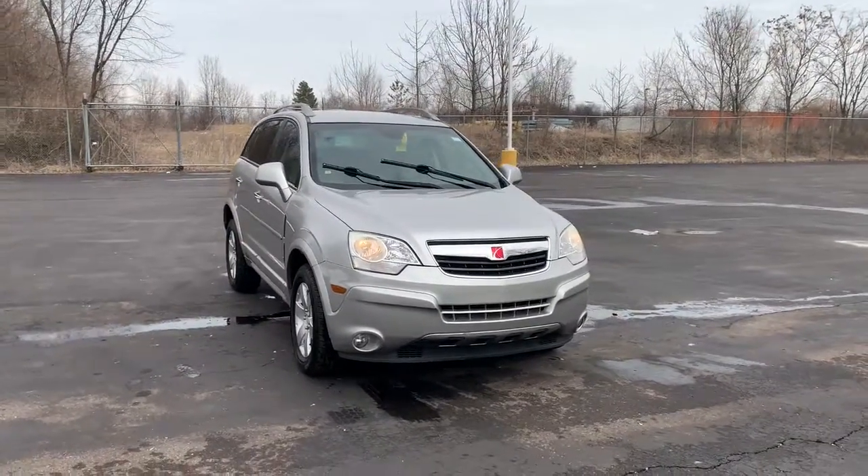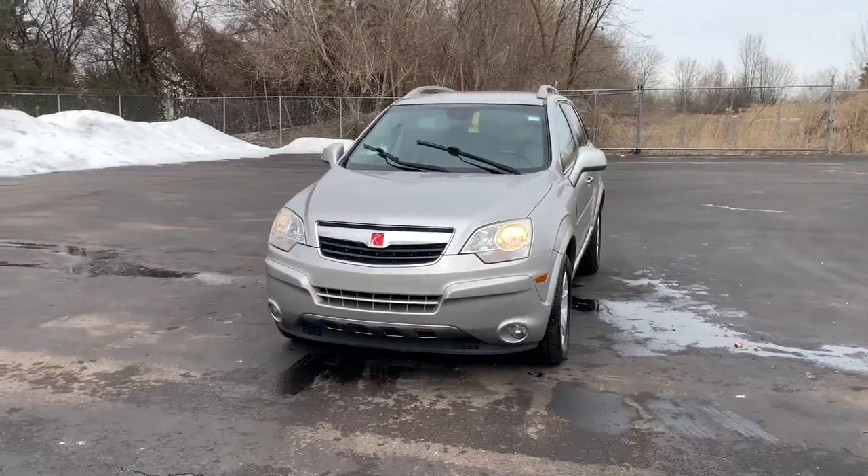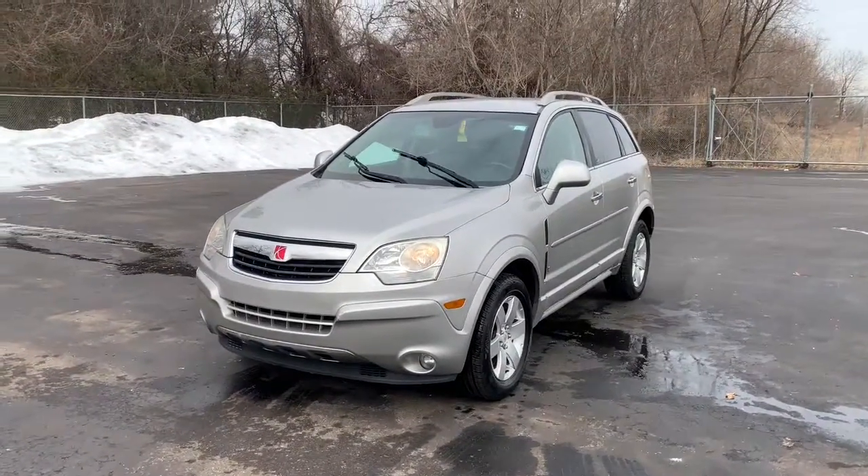Hop into the 2008 Saturn Vue. This vehicle still has fewer than 200,000 miles on the clock, so it won't last long.